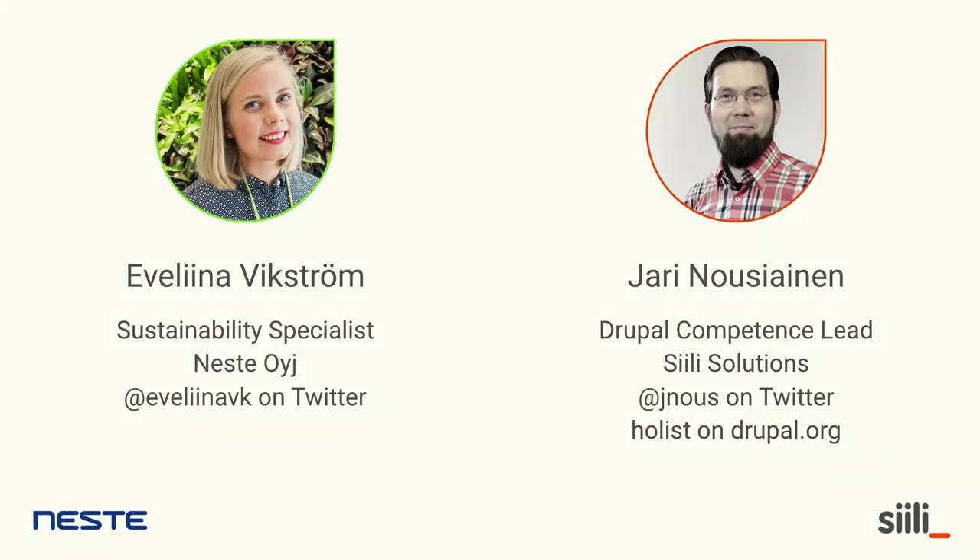Hi everyone. Glad to be here with you today. My name is Evelina Vikström. I work at Neste. I'm going to tell you a bit more about the company in a short while. I work as a sustainability specialist focusing on our renewable products, and I'm here today presenting this project because I've been acting as product owner for this product for two and a half years now.